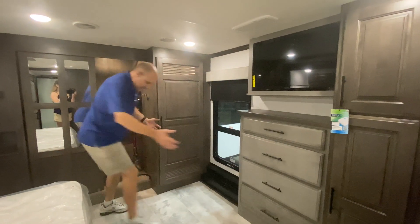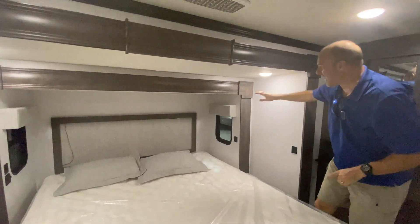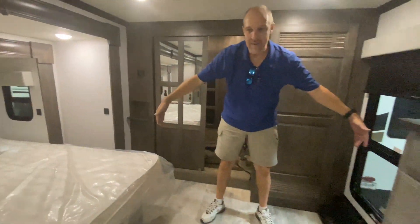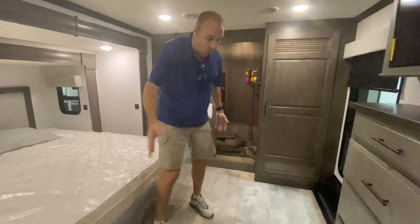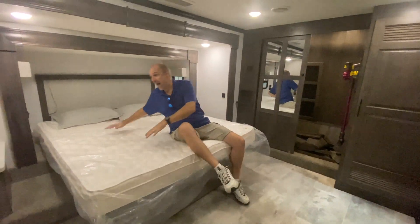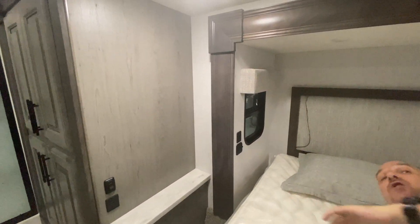Welcome into this gigantic bedroom! Remember that thing we pointed at on the outside? That was a double slide — here it is. Here's the first part of the slide and here's the second part. Look at how much floor room is in here — that is an actual residential king bed. You could do a workout in here — Pilates, yoga, you could pull off the iron butterfly. Next to the bed there's a little shelf with power and a charging station for your phone, and there's also a charging station up on the valance.